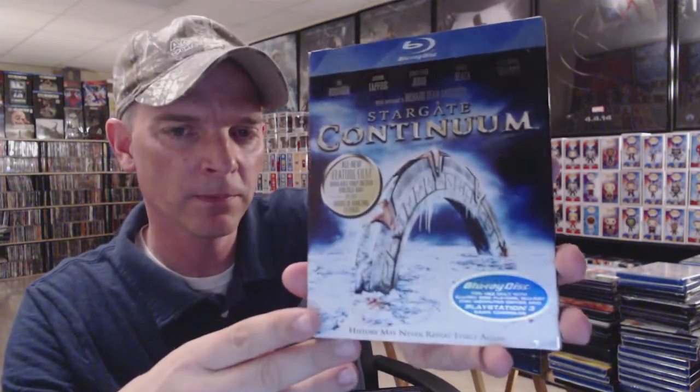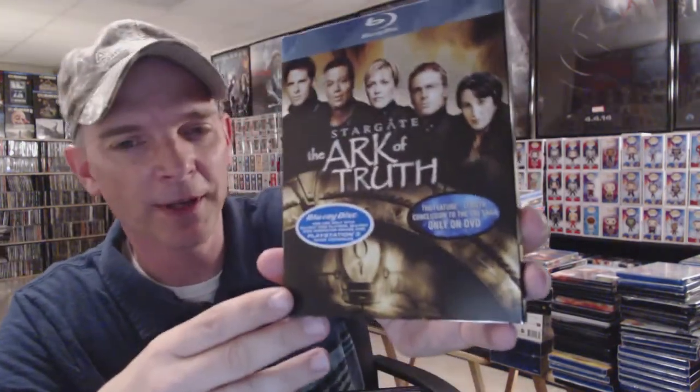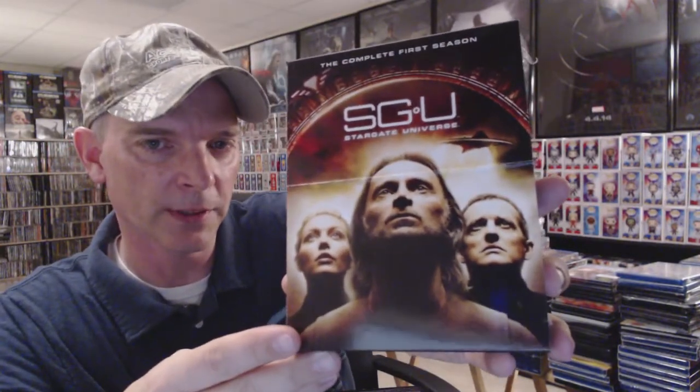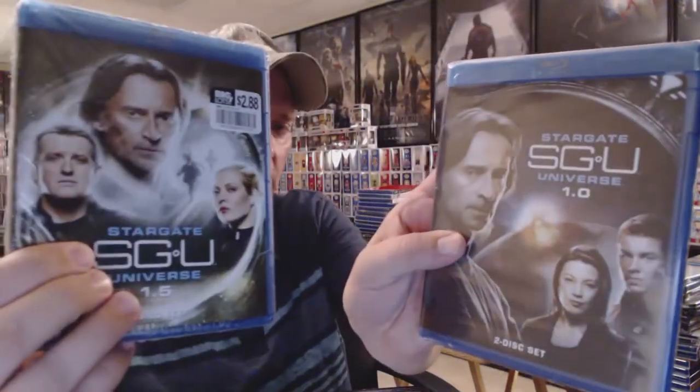Next up I'm going to show you my Stargate. I have Stargate Continuum with a slipcover, Stargate: The Ark of Truth, and Stargate Universe: The Complete Series. This has Season One in it with the individual Season 1.0 and Season 1.5.